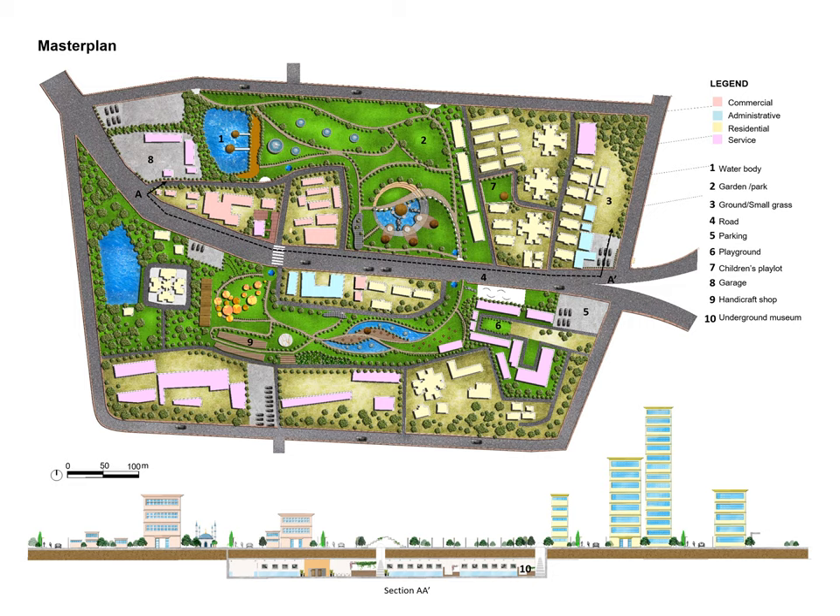This is the proposed master plan, showing the building names and land use in different colors. There are also different elements including the garden, ground, road, parking, playground, children's play lot, carriage, and handicraft shops.